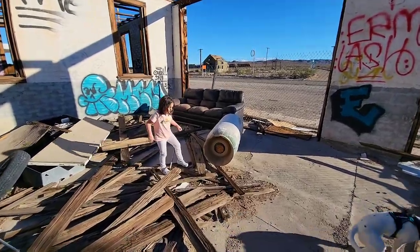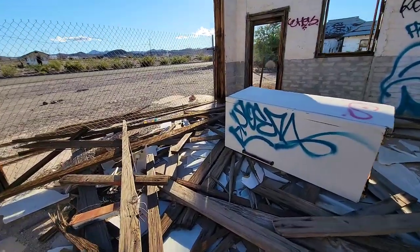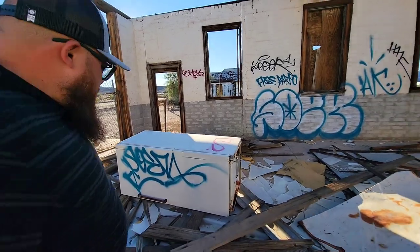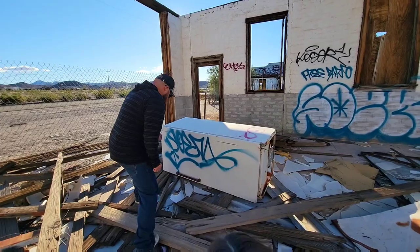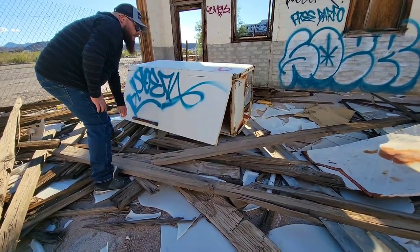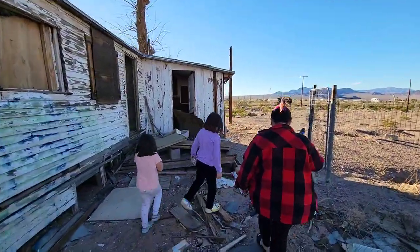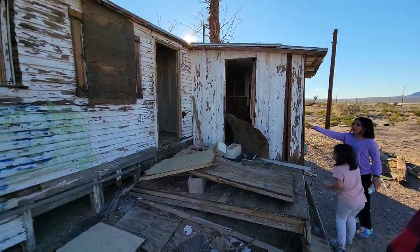That kid is just dying to do her own exploring. Let's open that fridge. Want me to film you? Let's see what's in it. Dad always gets to open the fridge. Nothing — at least it don't stink. Let's check out this house. It don't look like we're getting in that way — we'll have to go around to the front or a different side.